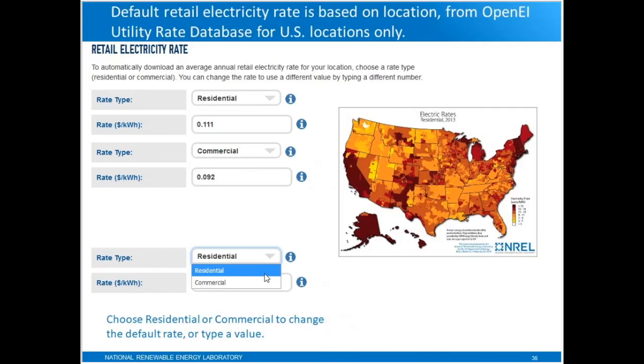The default electricity rates that PVWATTS displays come from a database of flat rates for both residential and commercial building types for all utility service areas in the U.S. When you type an address into PVWATTS, it comes up with a rate for either residential or commercial based on your address. But you can also override that default value by typing your own value in, if that value isn't appropriate for your analysis.